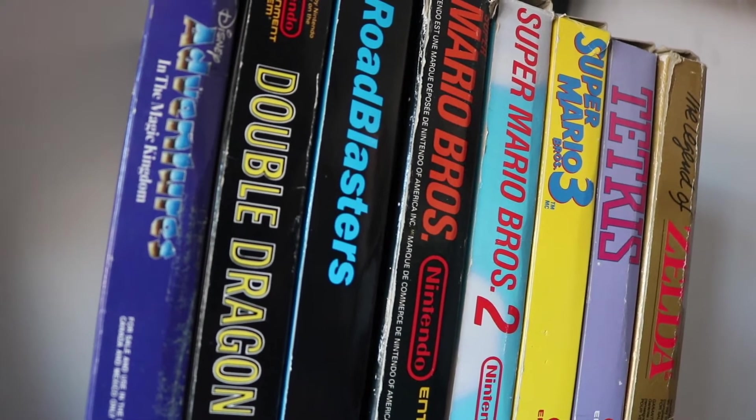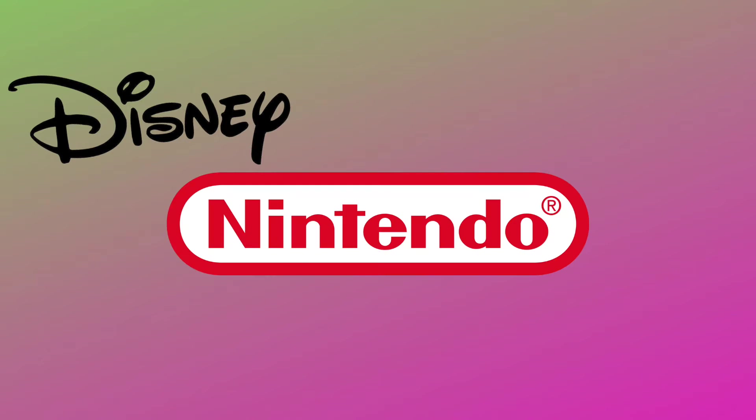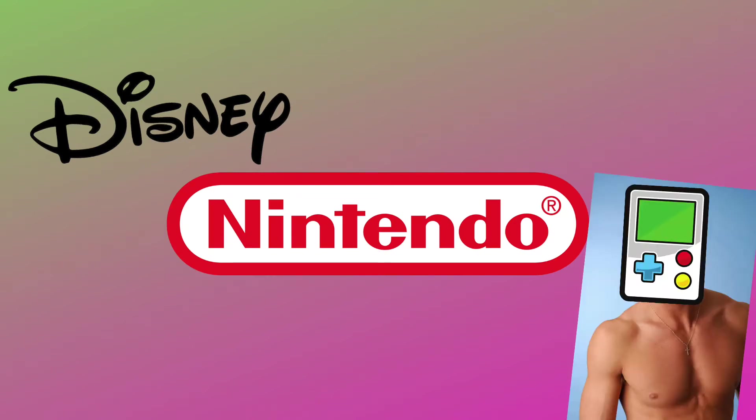Hey guys and welcome back to another video. Today I wanted to share my NES collection — it's a bit small but it's got some key ingredients to make it quite the powerful little gaming recipe. When it comes to gaming, I usually like anything Disney, classic Nintendo, or things that look good and hopefully play well once you get it out of the box.